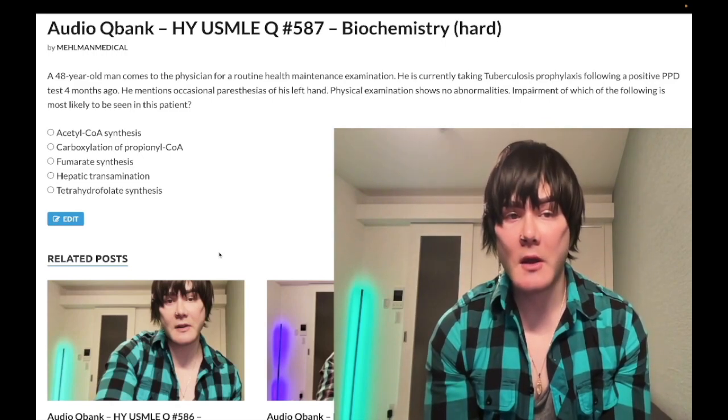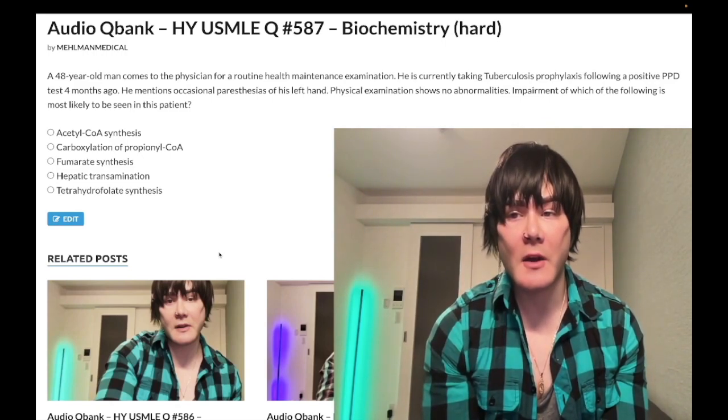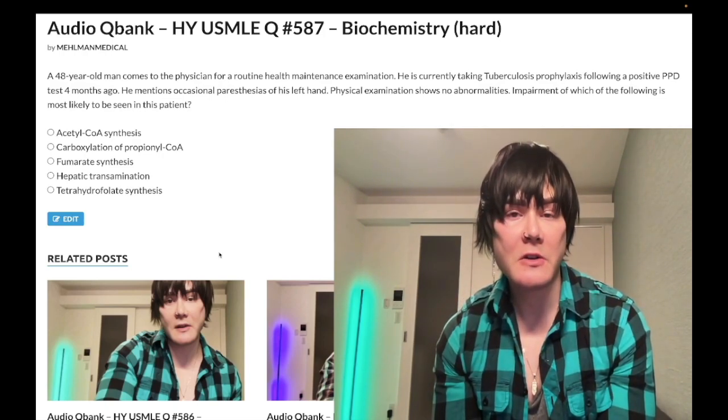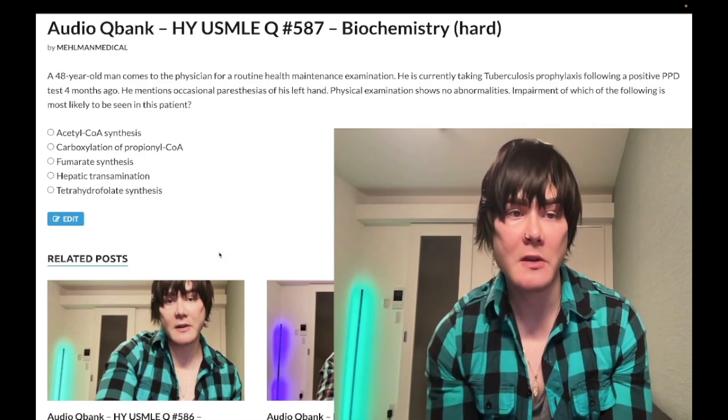Let's start the clip. So a 48-year-old man is currently taking tuberculosis prophylaxis following a positive PPD test four months ago. He occasionally mentions paresthesias of his left hand. Physical exam shows no abnormalities. The question wants to know the impairment of which of the following is most likely to be seen in this patient.